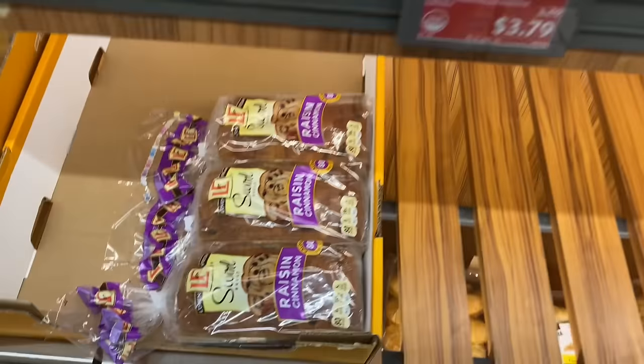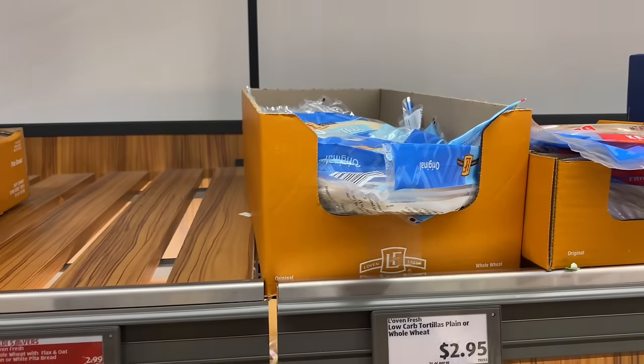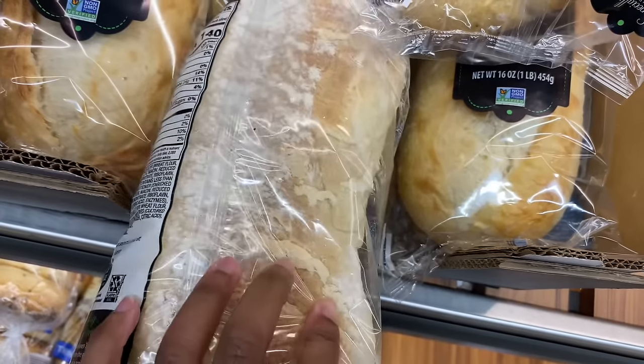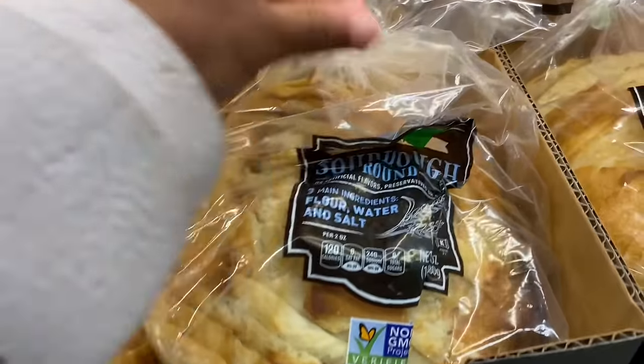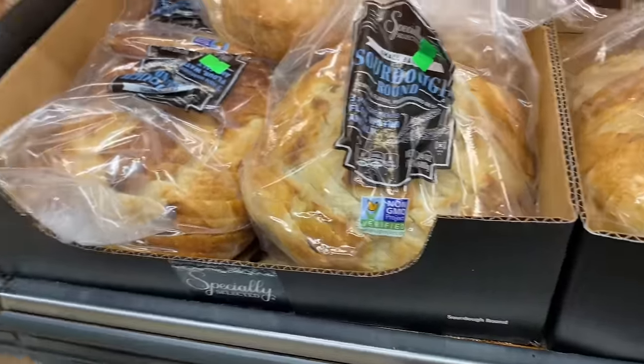And then they have the raisin cinnamon bread. They don't have the regular cinnamon bread. Then they have some flour tortillas, more bread, and some bagels. They got Italian bread. And they got sourdough — I love sourdough with avocado on it.